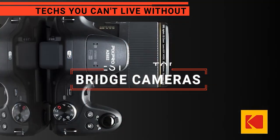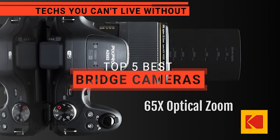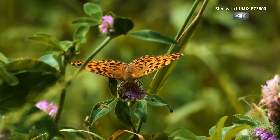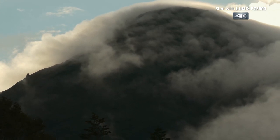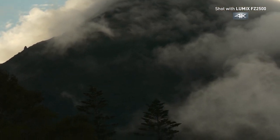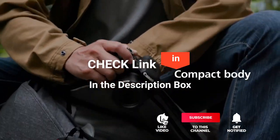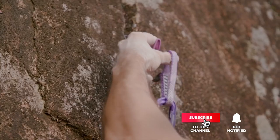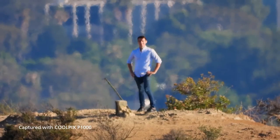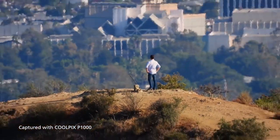In this video, we're going to look at the top five bridge cameras available on the market today. We made this list based on our own opinion, research, and customer reviews. We've considered their quality, features, and values when narrowing down the best choices possible. If you want more information and updated pricing on the products mentioned, be sure to check the links in the description box below. Here are the top five best bridge cameras.